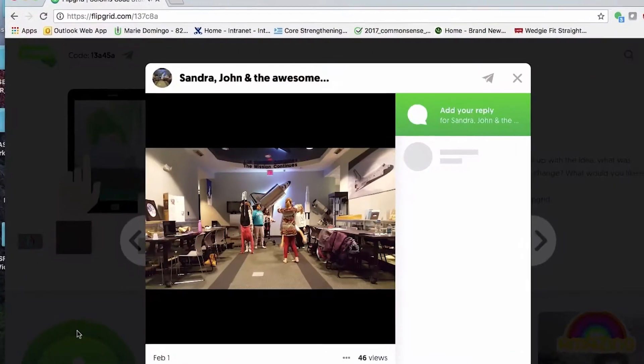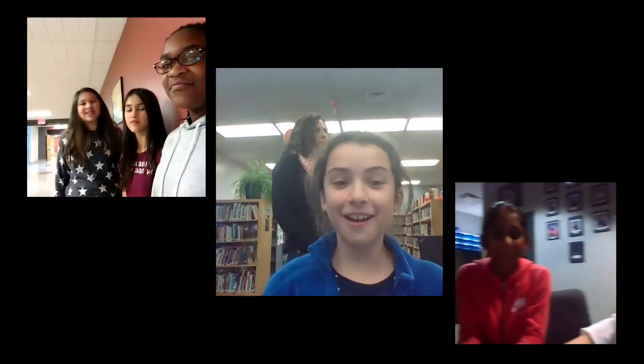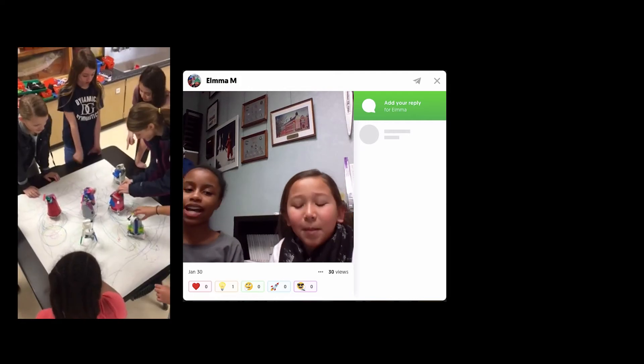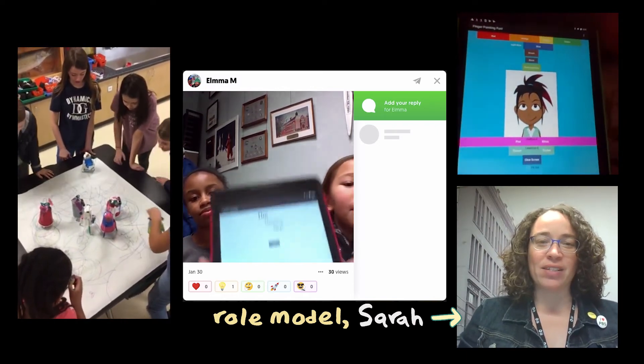The tool that SciGirls Code is using to connect girls across programs is called Flipgrid. This is how we SciGirls Code! With this tool, girls in this program can talk to the other girls all around the country in all of the other programs. So they're meeting each other, sharing apps they're making, and posing questions to each other. What they're understanding through this is that coding isn't an individual thing — it's actually more powerful when you create and share and interact with other people. And this is a key piece to the SciGirls Code program and to doing connected learning.